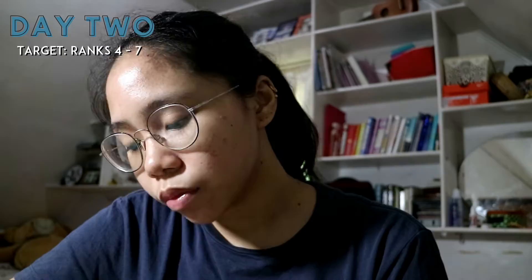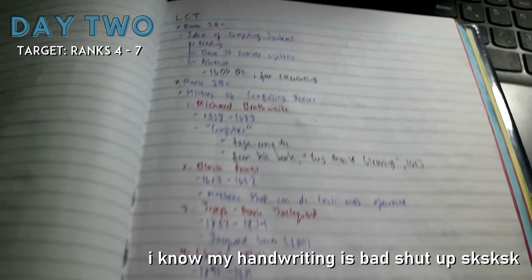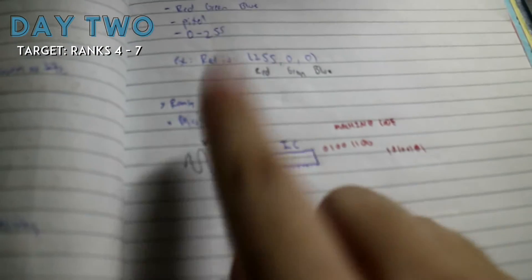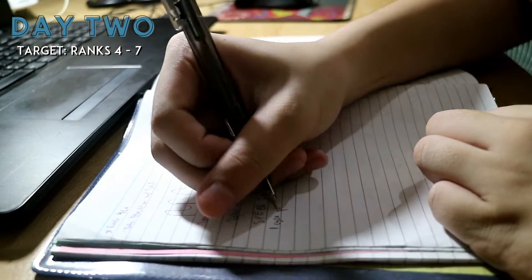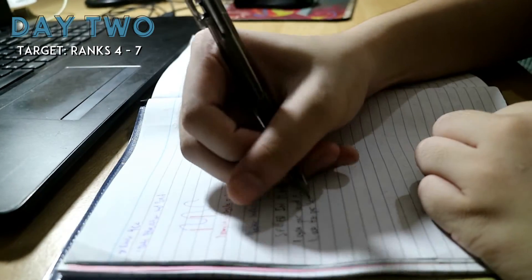For Day 2, I went full nerd mode and ditched putting on makeup since I was just going to study. I continued rank 4 and decided to set my target to rank 7. Usually, I take notes with different colored pens instead of highlighters to help me remember stuff.